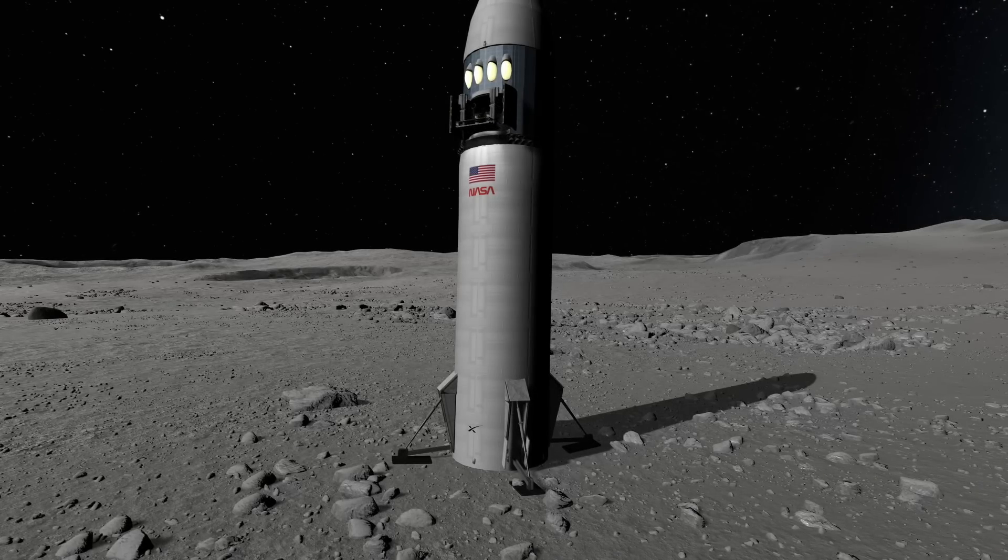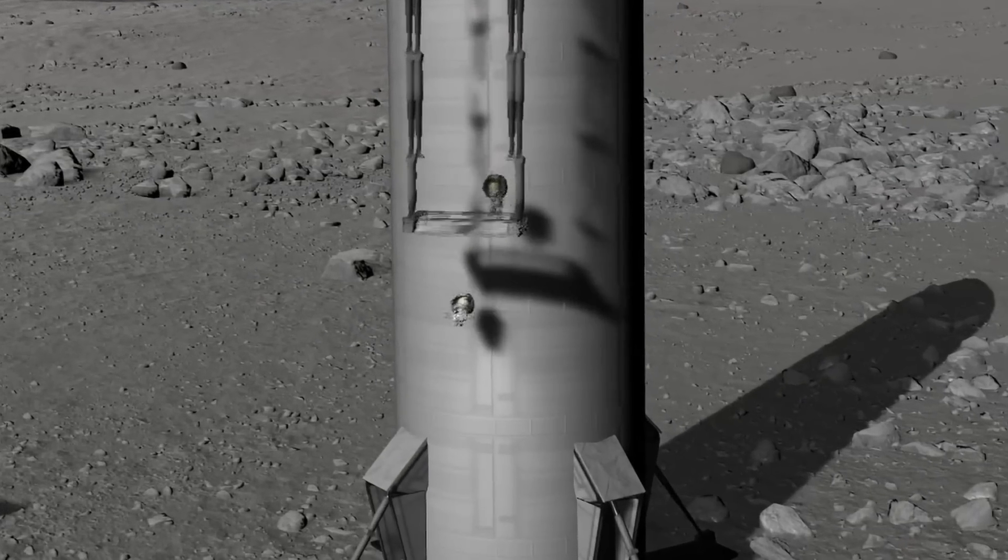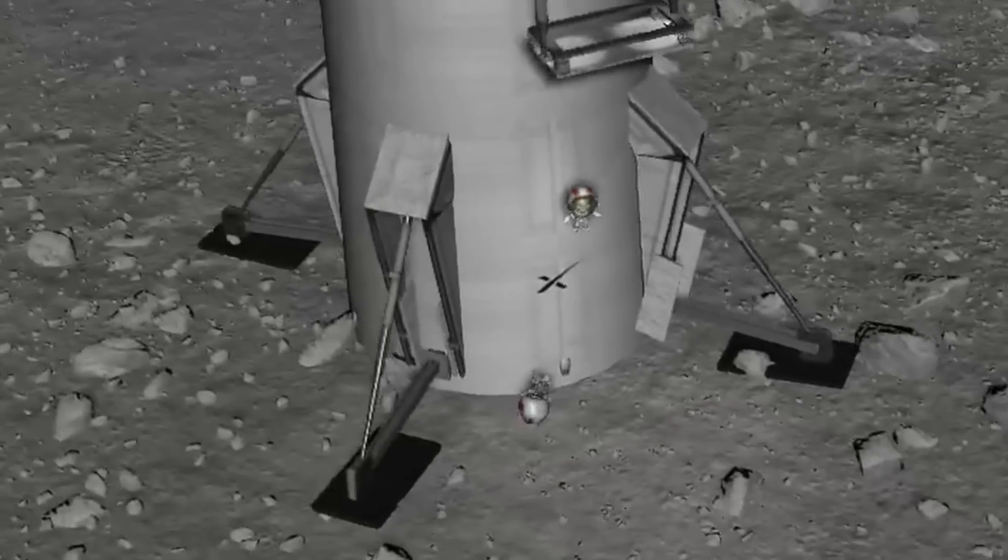Second, the crew will exit via a crew lift that will descend from below the nose cone part of the vehicle. Here I modeled this incredible space program and — well, let's just say things didn't go as smooth as all the PR videos we have seen so far.